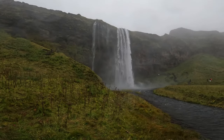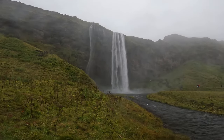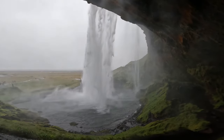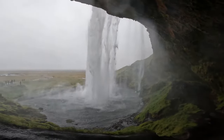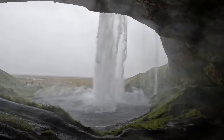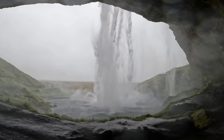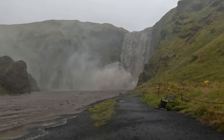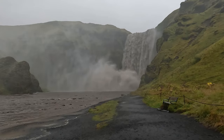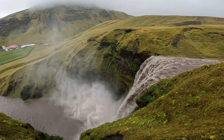Our next stop for the day was the mighty Seljalandsfoss — a tall, narrow waterfall that crashes down into a beautiful green bowl. One of the cooler features of this waterfall is a walking path behind the falls themselves. It's a pretty different perspective to be able to get so close to the sheer power of the falls, but man is it wet. I'm glad we went here on this miserable rainy day, since I was already pretty soaked beforehand. Finally, for the last stop of the day, we made our way towards Skógafoss — one of the most powerful waterfalls on the south coast of Iceland. Like Dettifoss, this waterfall shoots out a large volume of rather muddy brown water, but its sheer scale is stunning nonetheless.